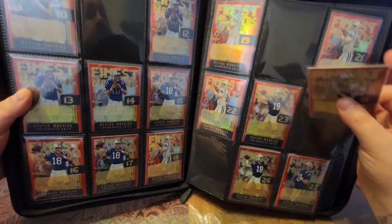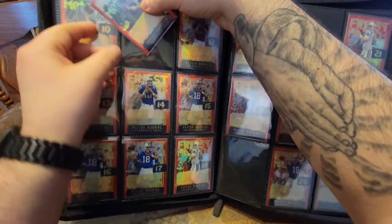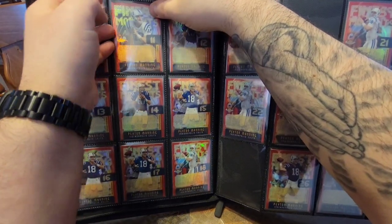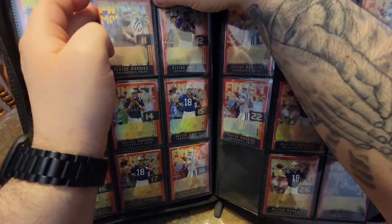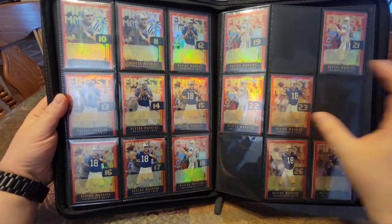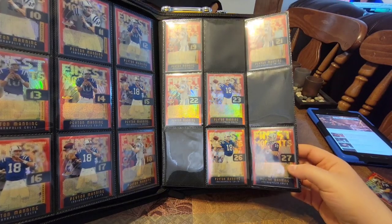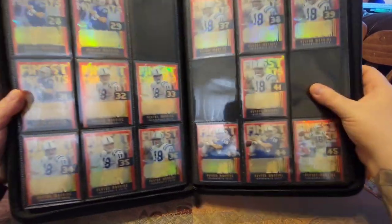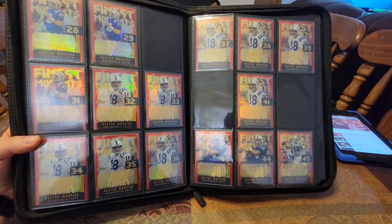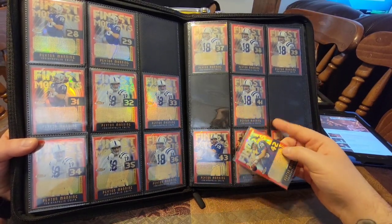We have the 10, then we have the 11 — completed page right here. Then I'm missing the 20, 24, and 25, and then it continues. Just look at that shine. We have the 42 — so 39, 40, 41, 42.